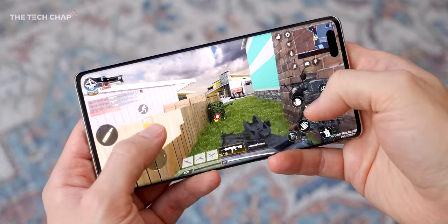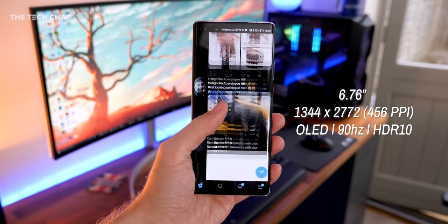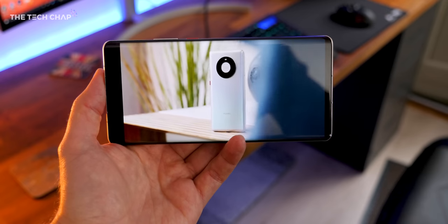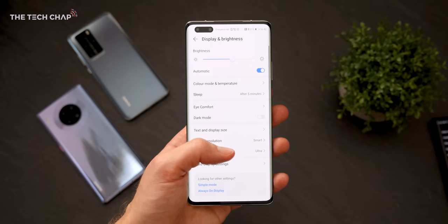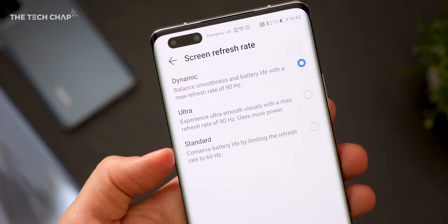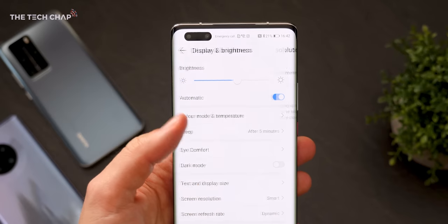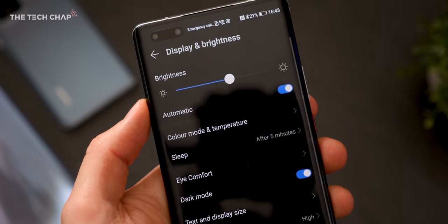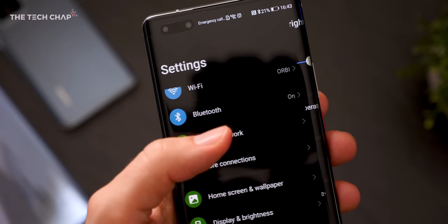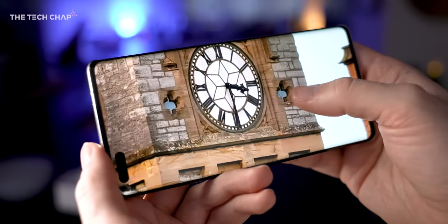On paper, I don't think the Mate 40 Pro screen stands out particularly. The Full HD Plus 90Hz spec doesn't exactly scream flagship anymore, and an adaptive 120Hz screen like the Note 20 Ultra would have been nice to see, although the dynamic 90Hz refresh is still a good step up over the 60Hz we continue to get on the latest iPhones. However, while it may not be the sharpest or fastest, it does strike a good balance when it comes to battery life. The quality of the display is still just stunning — OLED, HDR10, nearly 900 nits of brightness, and excellent color accuracy.